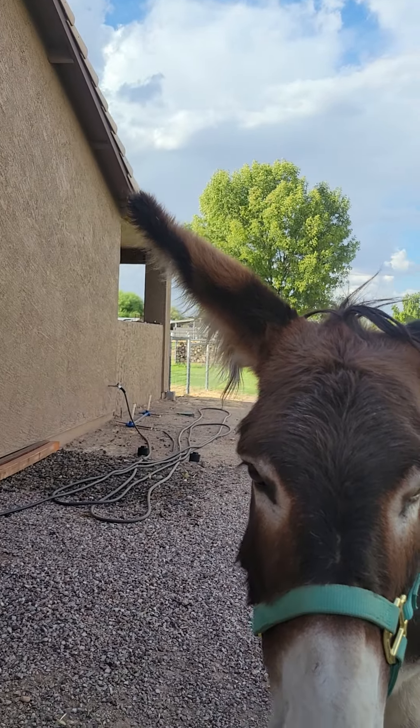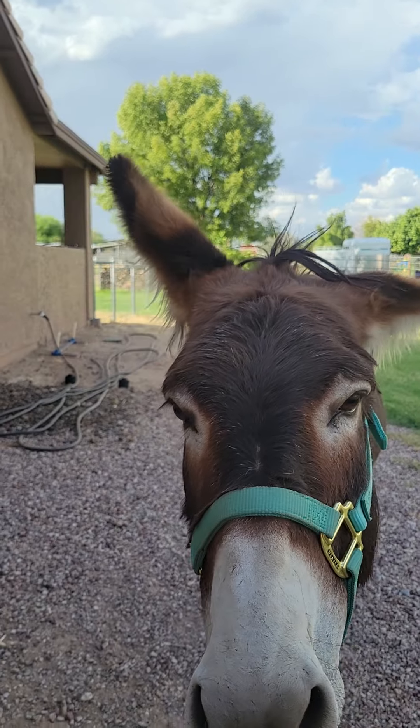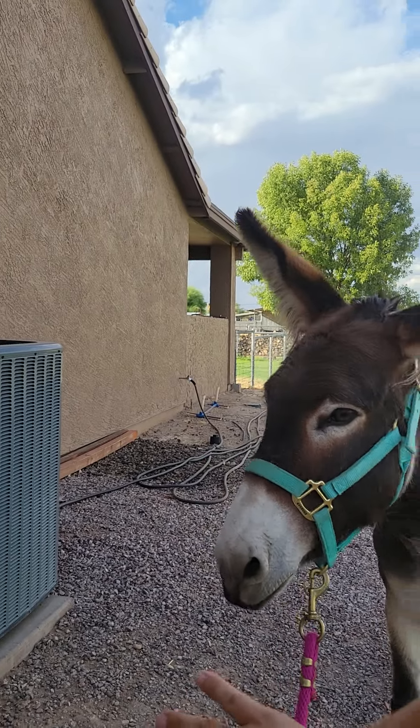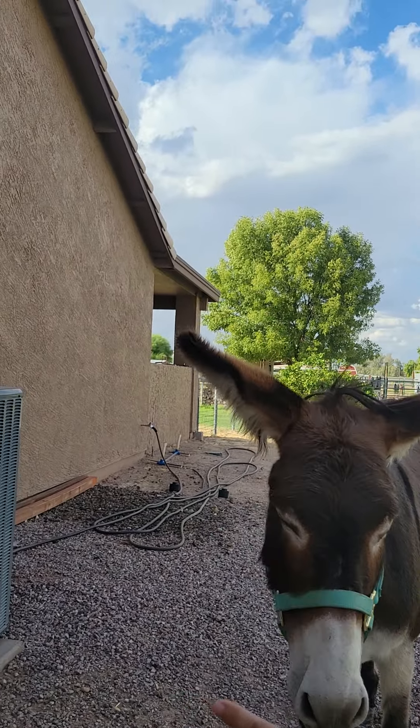Yes, come on with the fuzzy ears. Come on sweetheart. She's looking at her reflection — she's like, what? Who is that? Come on, let's go.